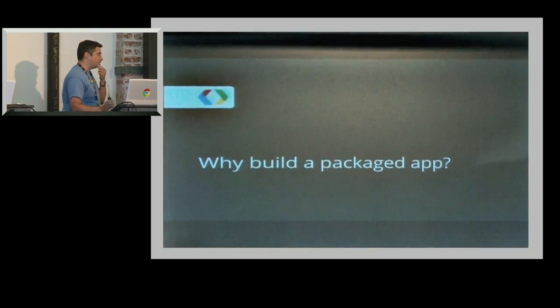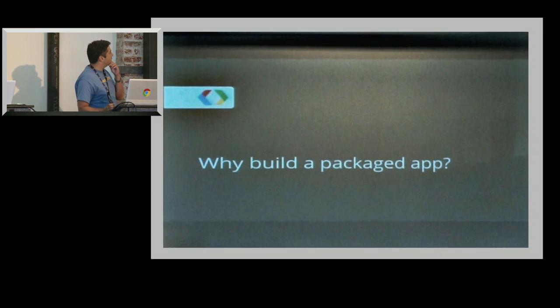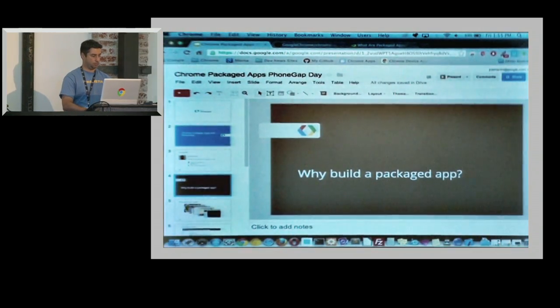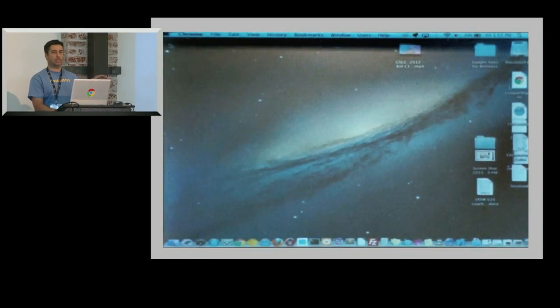So what are Packaged Apps? What are we doing at Google with Packaged Apps? Before I go into the slides, it's usually better just to give demos because demos make things pretty clear. So before I show the demos, has anyone heard of Chrome Packaged Apps? Okay, about a third of you.